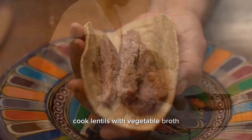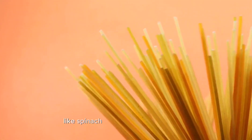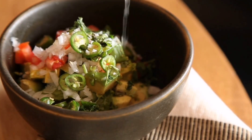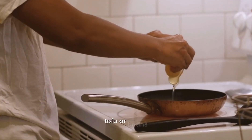Five: lentil soup. Cook lentils with vegetable broth, onions, carrots, and celery. Add spices like cumin, turmeric, and paprika for flavor. You can also add leafy greens like spinach or kale for added nutrition. Six: buddha bowl. Create a bowl with a mix of cooked grains like quinoa or brown rice, roasted vegetables, and a protein source such as grilled chicken, tofu, or beans.